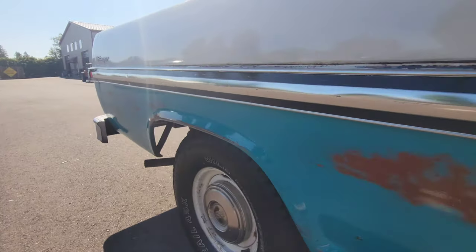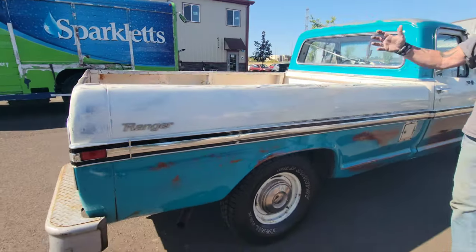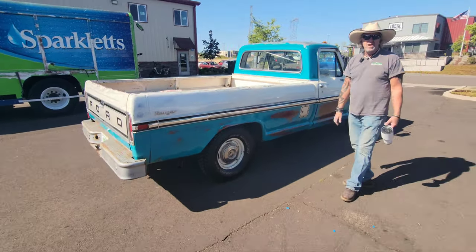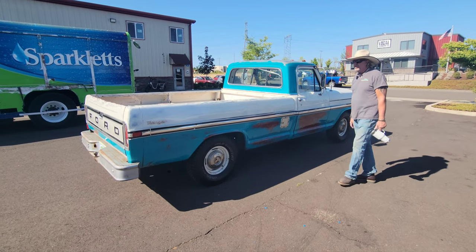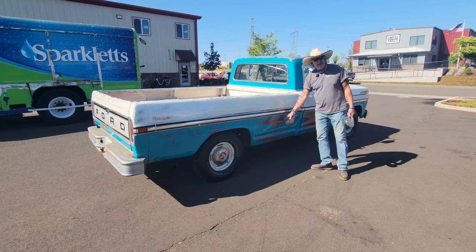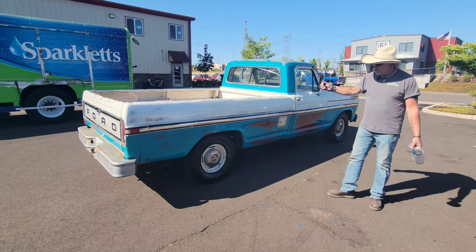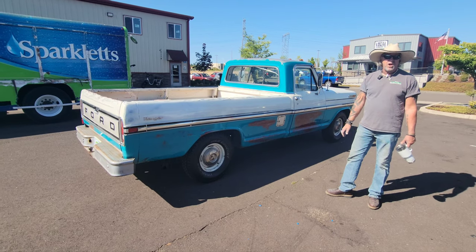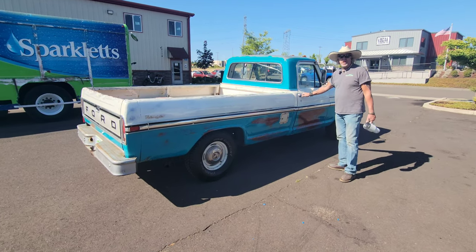I know if you listen to all of my videos, you get tired of hearing it. But the fact is, nothing looks like a patina truck. I would take a real patina truck over a fresh painted truck any day. There's nothing hidden, guys. There's no bondo. There is no rust. You can see exactly what is on this truck. There is no better way to buy a truck if you get the chance.